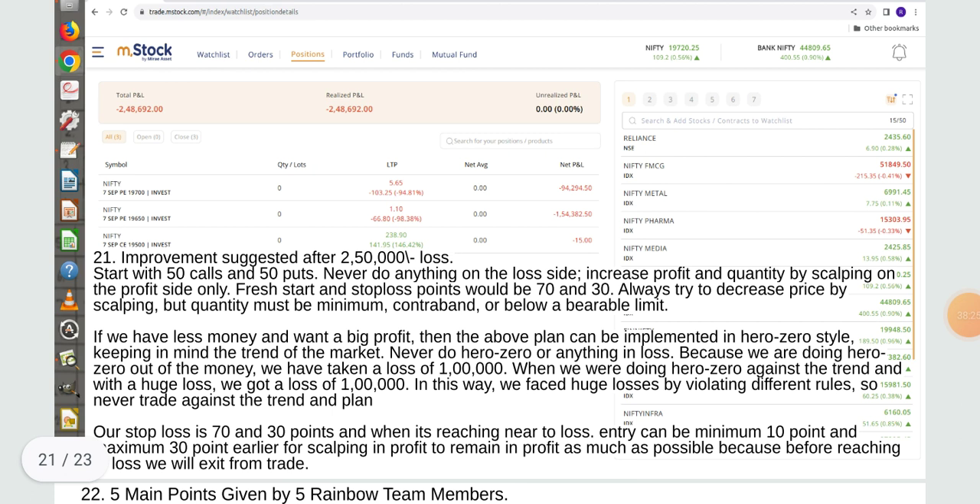Improvements suggested after 2,50,000 loss: start with 50 calls and 50 puts, never do anything on the loss side. Increase profit in quantity by scalping on the profit side only. Fresh start — stop loss point would be 70 and 30. Decrease price by scalping but quantity must be minimum controllable. If you have less money and want big profit, the above plan can be implemented in hero zero style keeping in mind the market trend. Never do hero zero out of the money — we took a loss of one lakh doing hero zero against the trend.